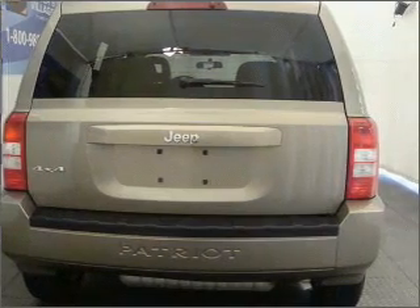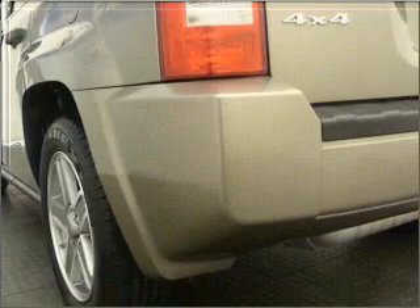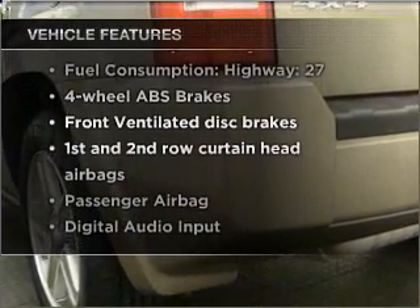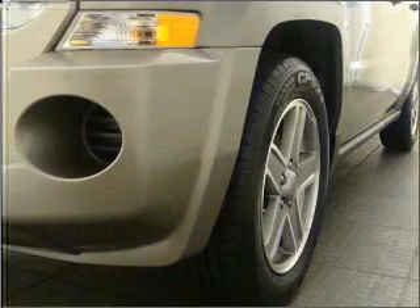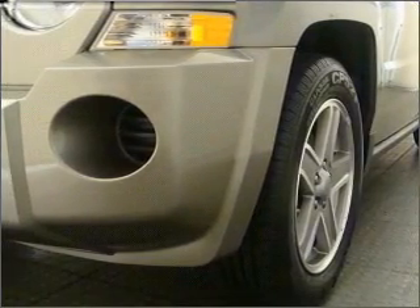Stand out from the crowd with premium wheels. Brake safely with the anti-lock braking system. Plus, enjoy these notable features that are included in this vehicle: air conditioning, power steering, an alarm system, an AM-FM stereo with a CD player, and an adjustable tilt steering wheel.